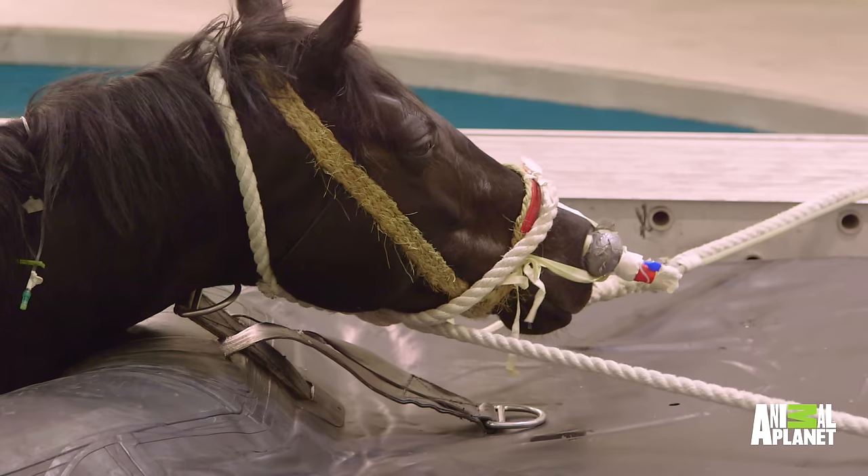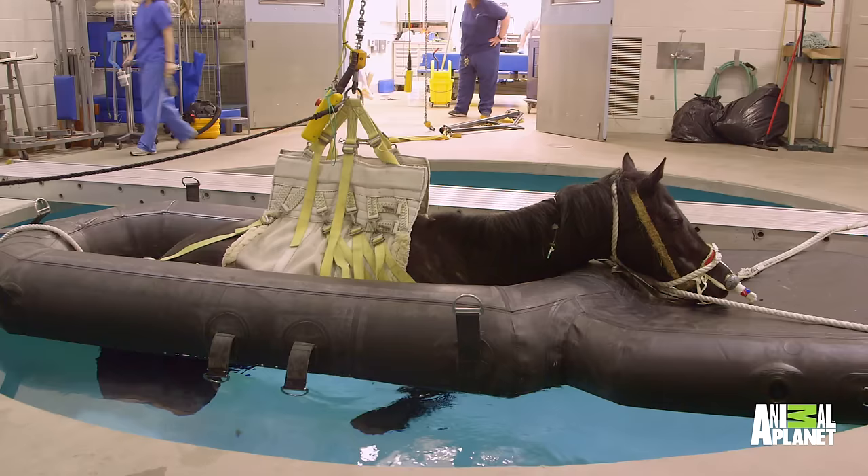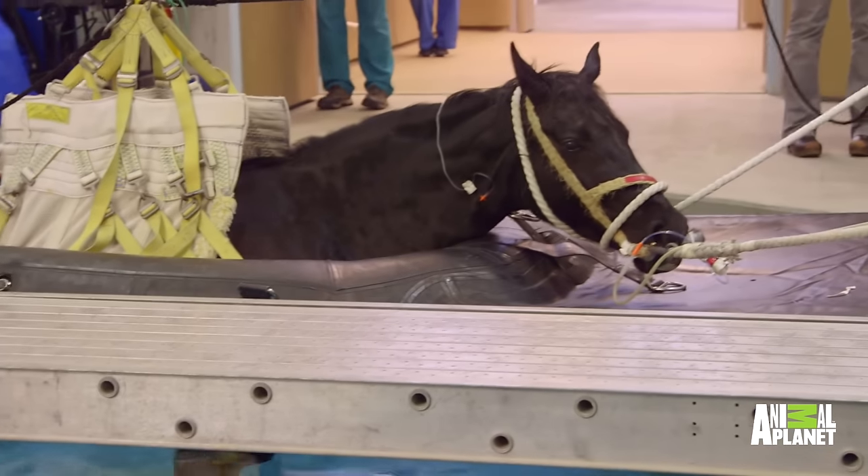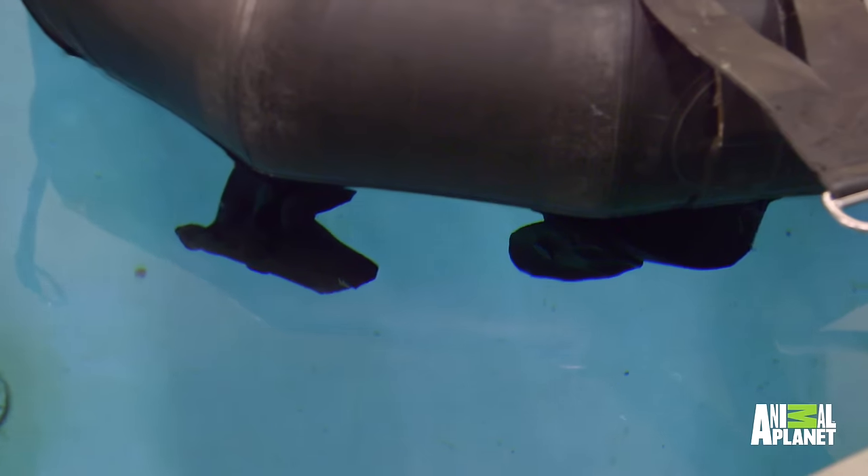The advantage of this type of recovery system is that the horse is not in the water. The horse is actually in a raft, so the horse is dry, whereas in other systems the horse is actually immersed in water.